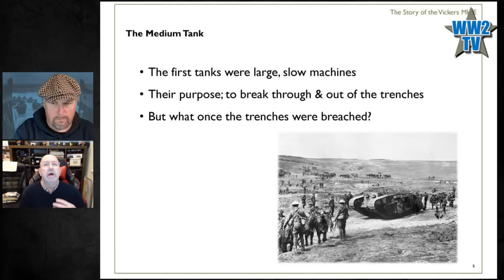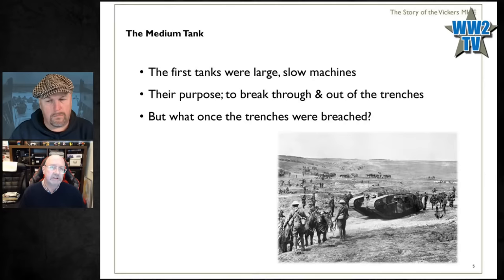As the tanks went in, the high command were talking to Sir William Tritton, the man behind Fosters of Lincoln who came up with the idea of these machines, saying: these are great, looks like they'll do the job, but once we break through we need something faster and lighter that can get us to Berlin quickly. So in the autumn of 1916, Tritton went away to come up with ideas on how to put this into practice.